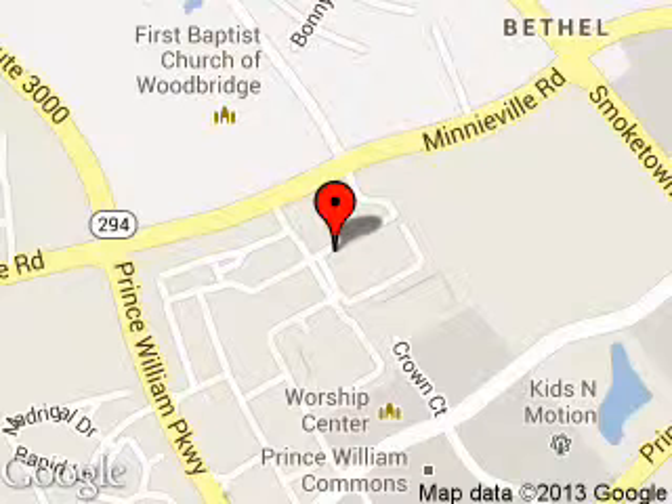We are located at 14708 Noblewood Plaza, Woodbridge, Virginia, 22193.